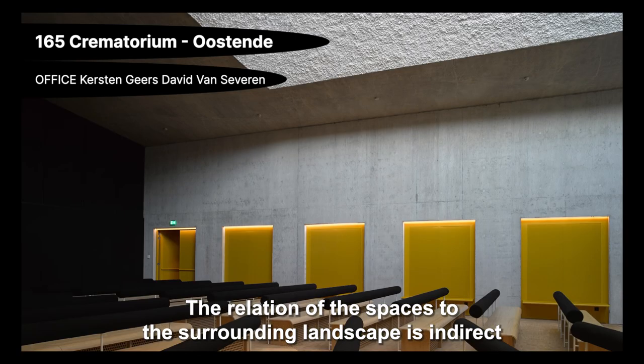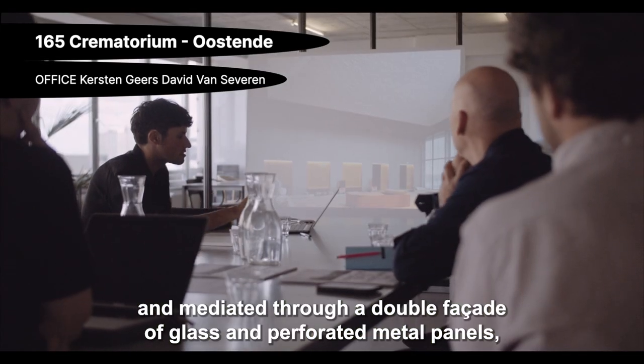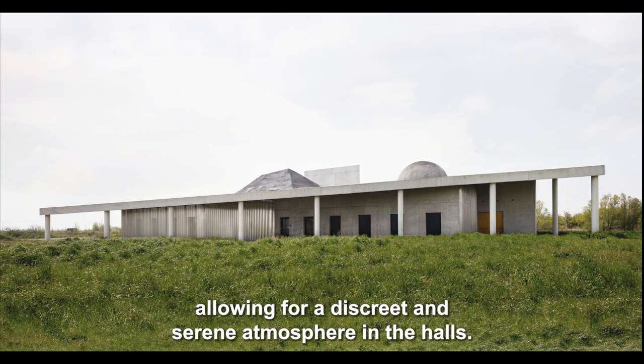The relation of the spaces to the surrounding landscape is indirect and mediated through a double facade of glass and perforated metal panels, allowing for a discreet and serene atmosphere in the halls.